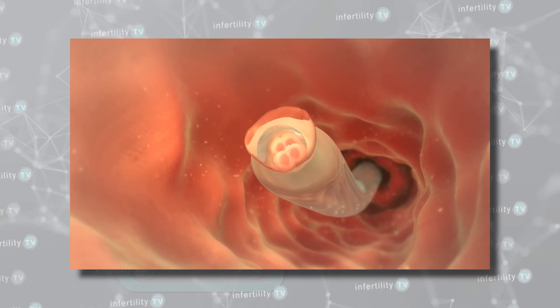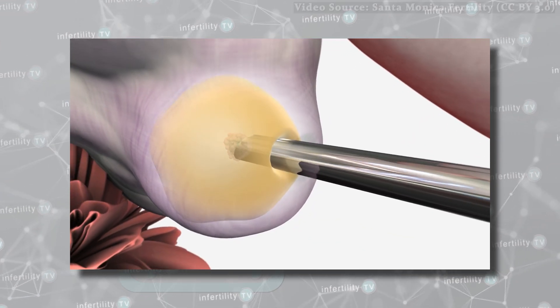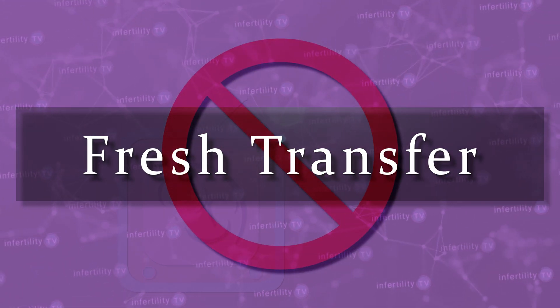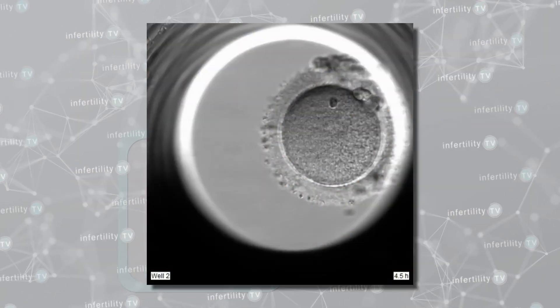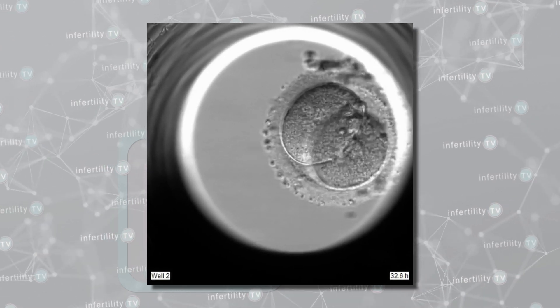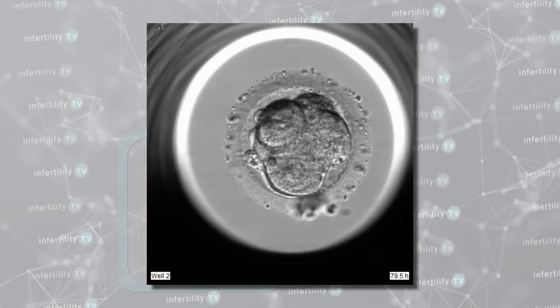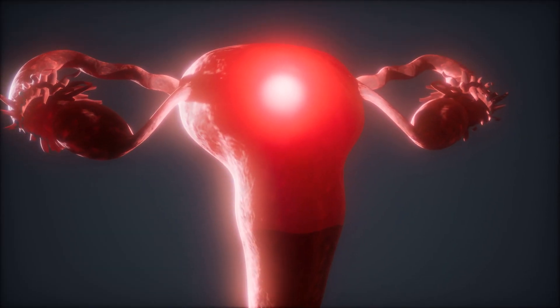First off, I want to caution you not to mix different concepts together. Embryos can be transferred in the same cycle as an egg retrieval — this is known as a fresh transfer — but we are not talking about fresh transfers today. More commonly, the embryos are frozen and transferred at a later time. In 2021, most programs freeze embryos after five to six days of development at the blastocyst stage. Frozen embryo transfers at the blastocyst stage is what we will focus on today.